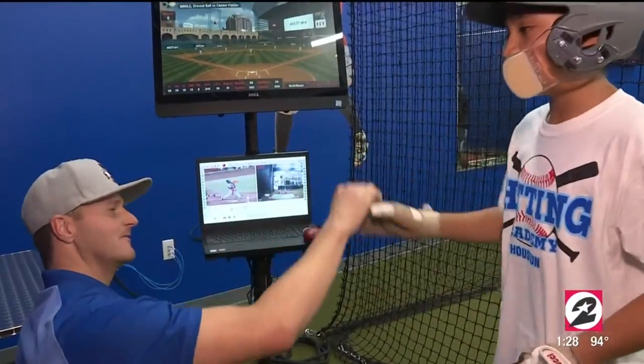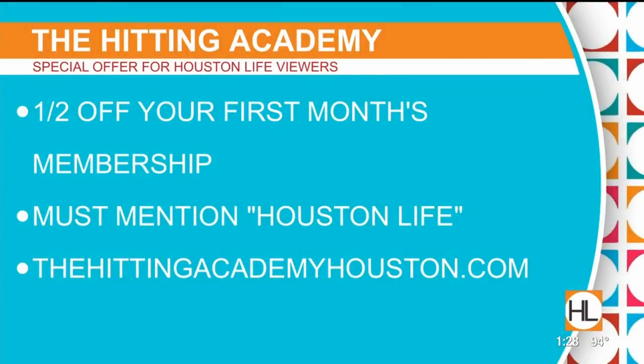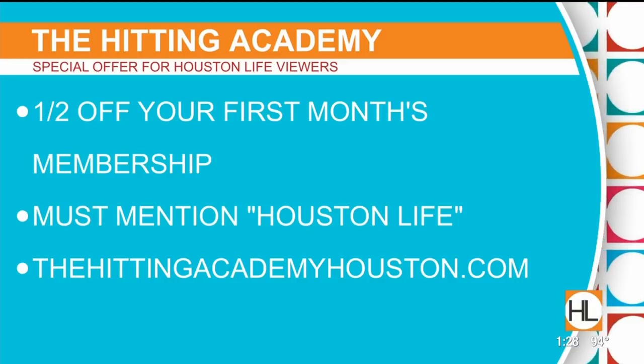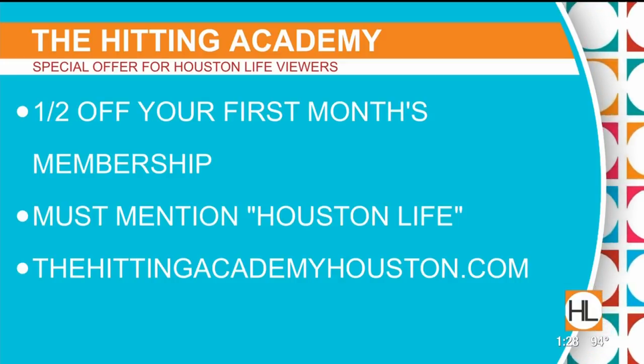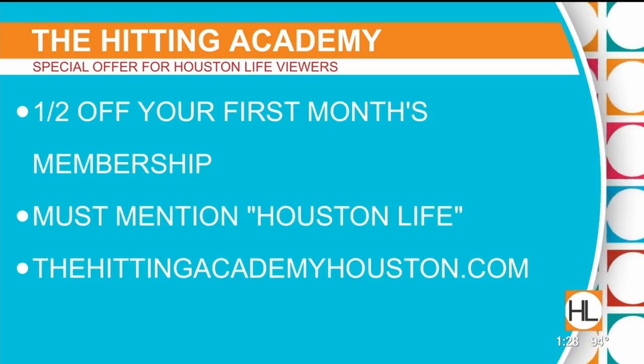My kids absolutely loved it. There's also a little waiting area and they have an after-school program too. The Hitting Academy has a special offer for Houston Life viewers — if you mention you saw them on this show, you can get half off your first month's membership. You must mention Houston Life. It's a great deal.